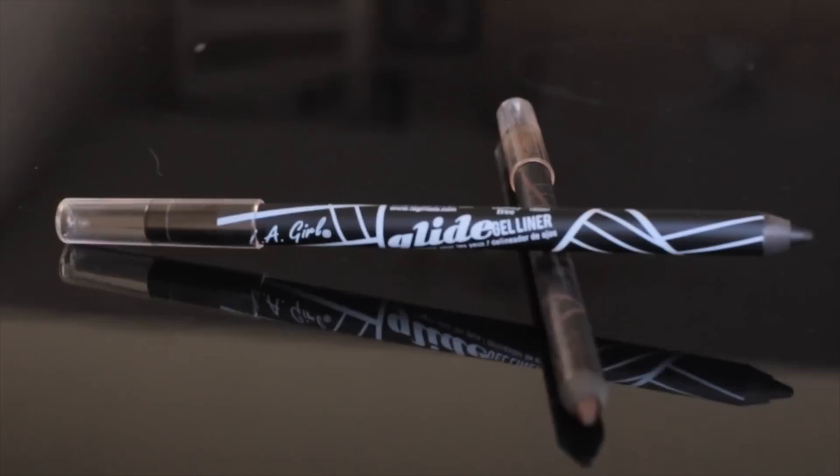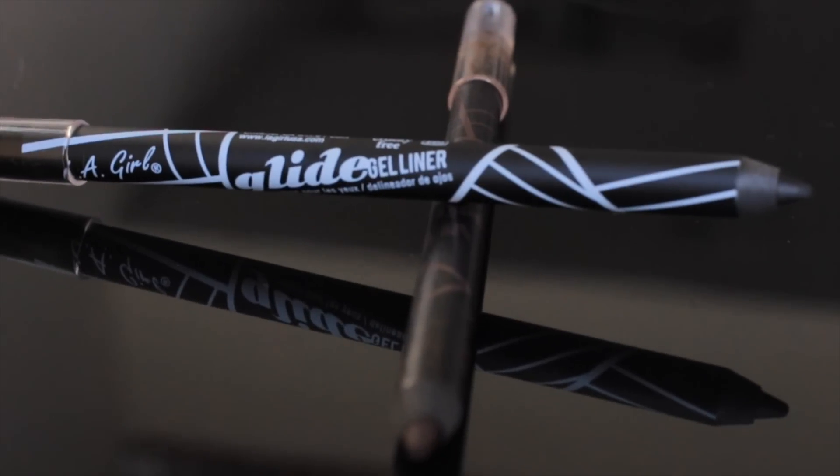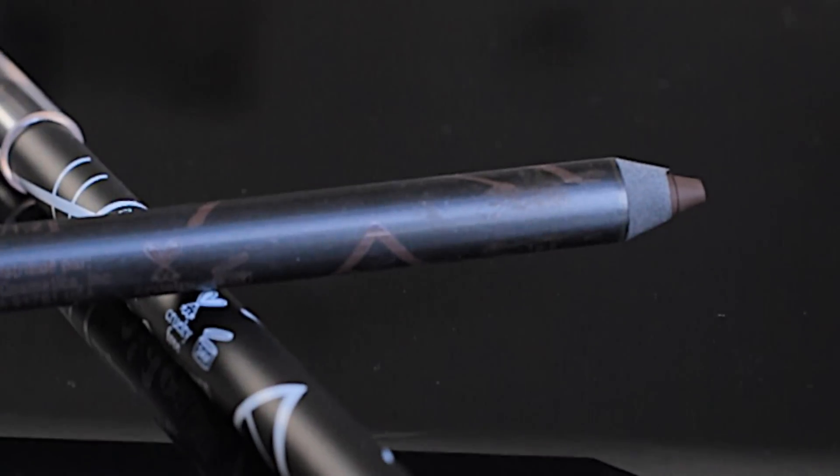The next most important thing you should have in your beginner's makeup kit is eyeliner. Since you're a beginner, you want to start off with a pencil — either a black or brown one. The brown looks super natural, and you can use this pencil to create a simple cat eye or line your waterline, and then you look like you have super long lashes.